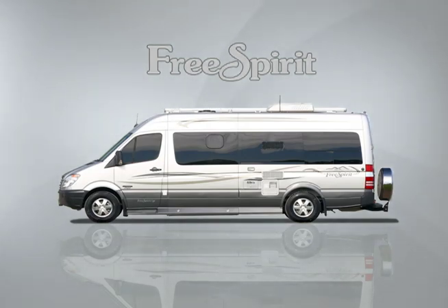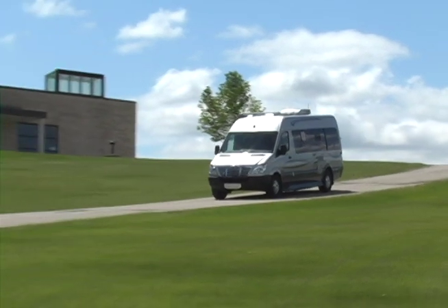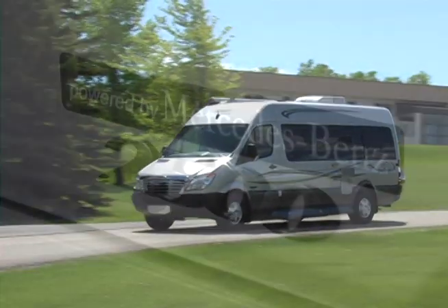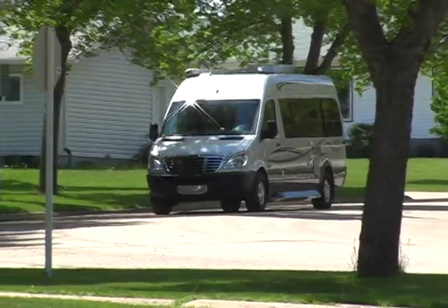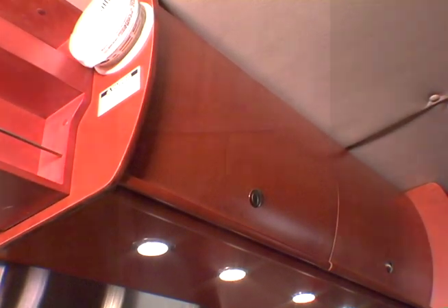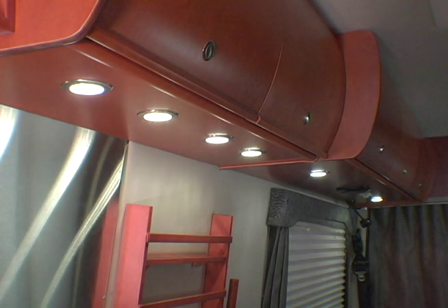The Free Spirit is a great triumph for Leisure Travel Vans, proud to be the first RV manufacturer in North America to build a Class B motorhome on a Sprinter 2500 chassis. Powered by a quiet and reliable Mercedes-Benz diesel engine, the Free Spirit is a smaller version of the Serenity, but with many of the same luxurious, innovative features — high-end fabrics, curved solid wood cabinetry, solid surface countertop, and recessed LED lights complement the entire unit.